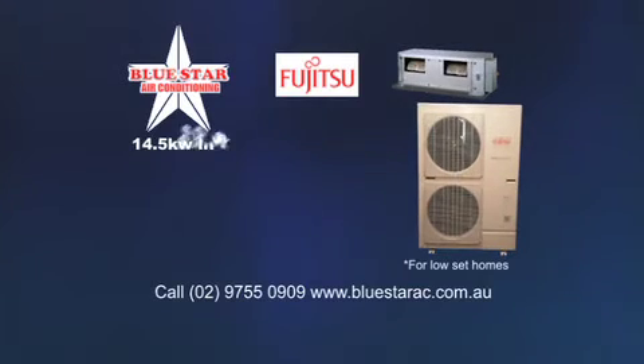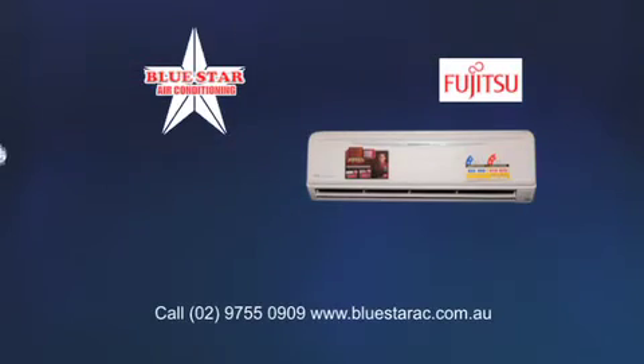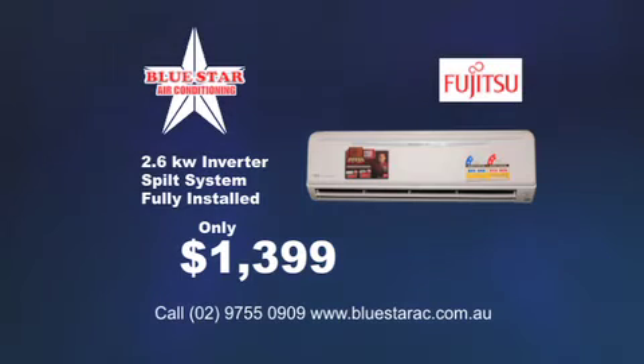Right now you can get a 14.5kW inverter ducted system fully installed for only $7,999, or a Fujitsu 2.6kW inverter split system fully installed for only $1,399.